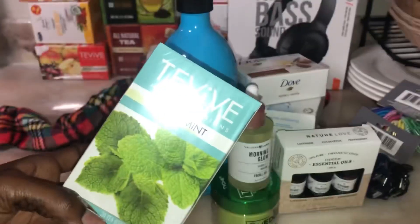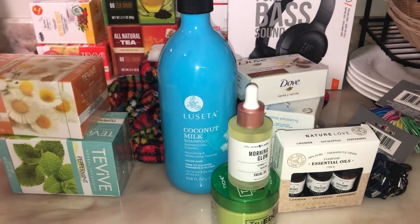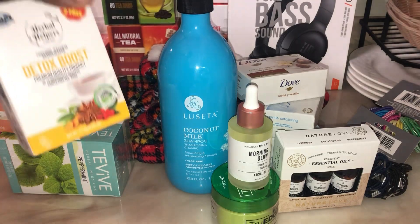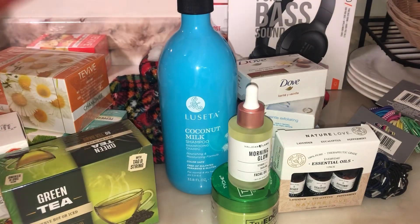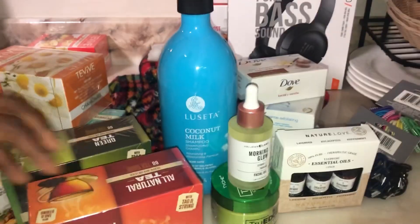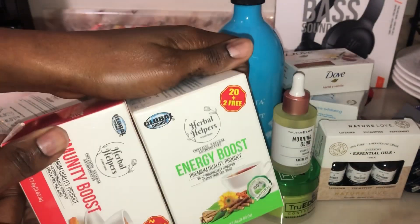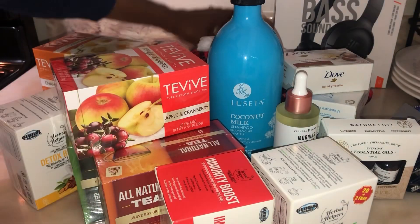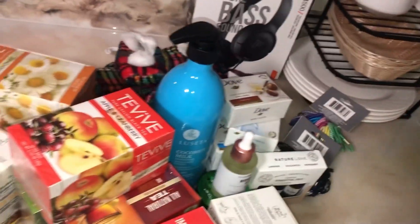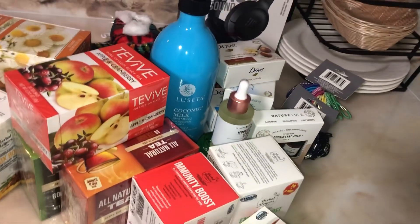That was all I got. I got tea — mint, chamomile, detox boost, green tea, black tea, cinnamon, immunity boost, energy boost, apple and cranberry tea. That was all, guys. I hope you have a great day — don't forget to share and subscribe. I love you guys, bye!